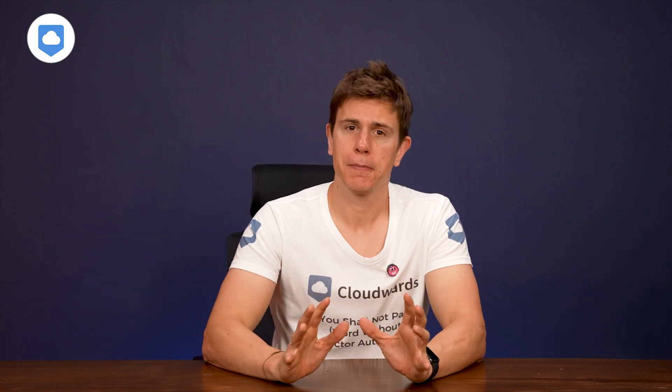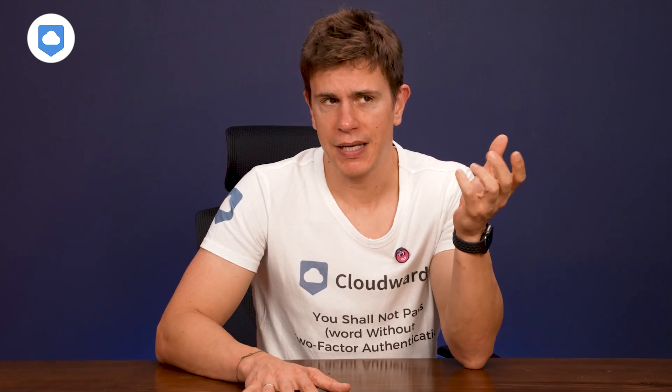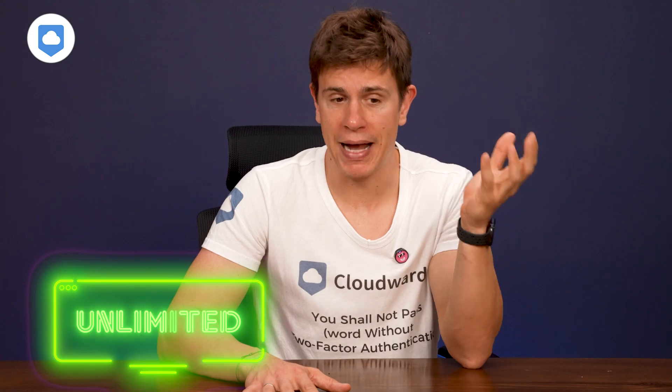Backblaze online backup backs up everything on your computer, including obviously your hard drive. So you can backup external hard drives as well, but the main focus is on the hard drive on your computer that you use the most. Now let's talk about what really sets Backblaze apart — it's unlimited backup.